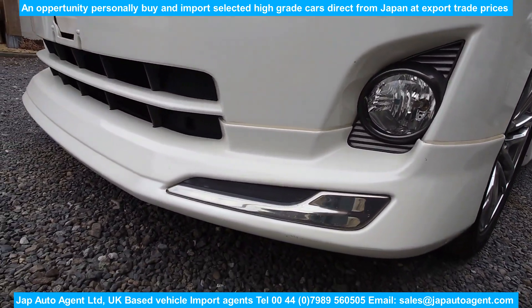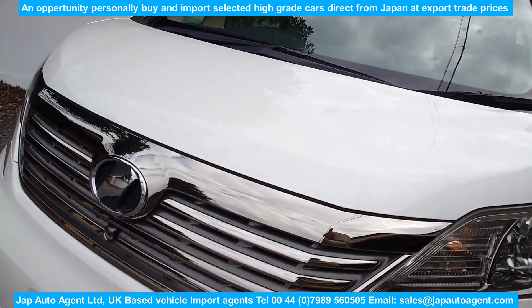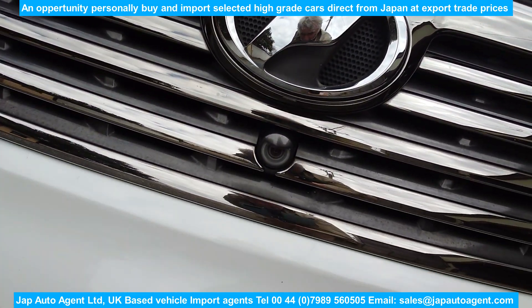Nice and clean grille and the front camera lens.